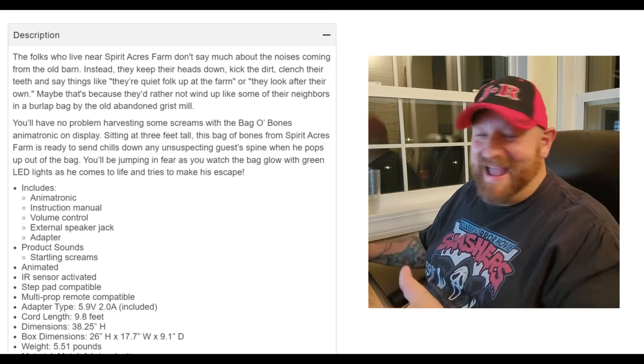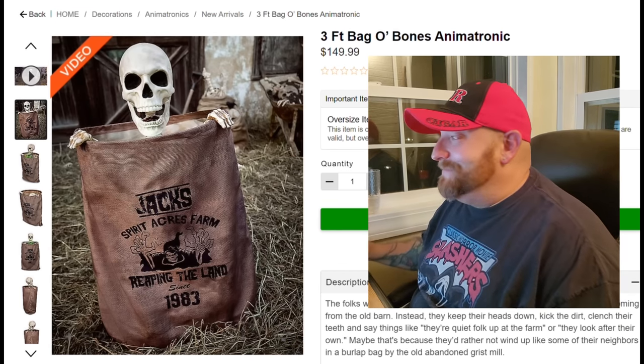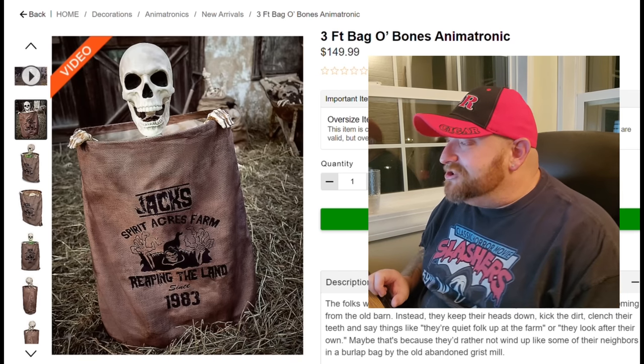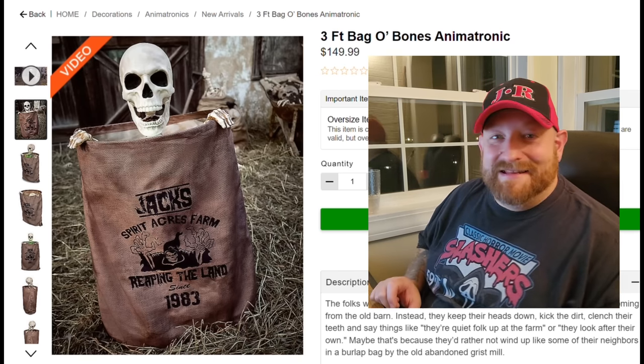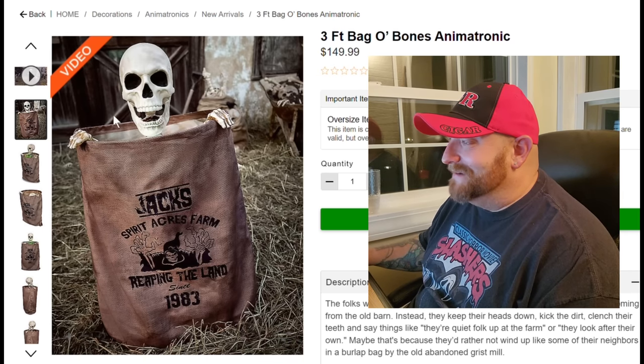Anyway, let's look at the pictures here. There is the picture of the three-foot Bag of Bones animatronic. What's that say? 'Jack's Spirit Acres Farm — Reaping the Land Since 1983.' Looks like a potato sack or something.